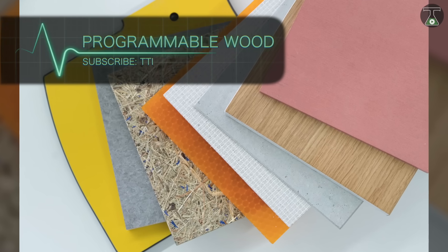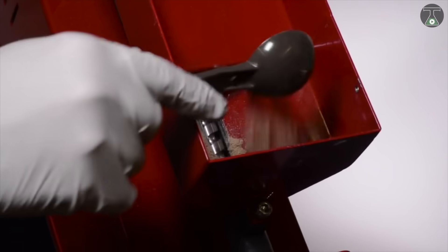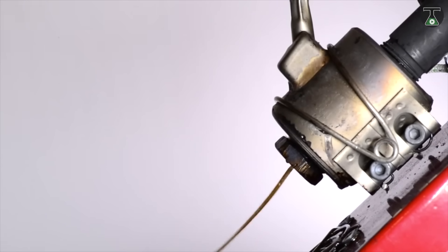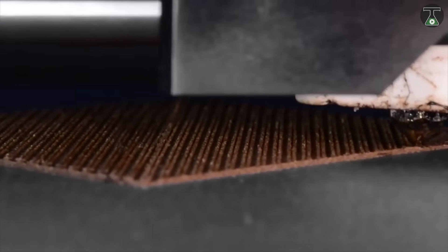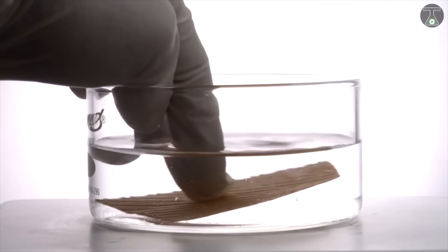What if you could train, or more precisely, program a material like wood? The Self Assembly Lab at MIT has developed a method for programming wood grains to adjust their property and shape in response to anticipated conditions, like an increase in temperature, pressure, or moisture — in a process that Skylar Tibbits, research scientist and director of the Self Assembly Lab, has called 4D printing, with the fourth dimension being time.